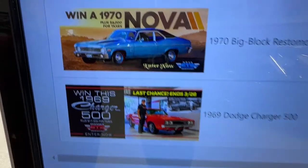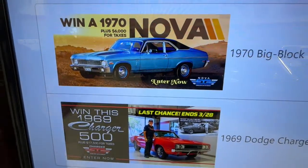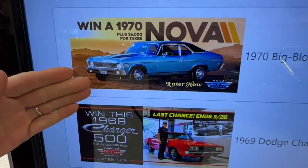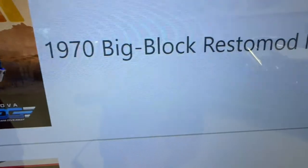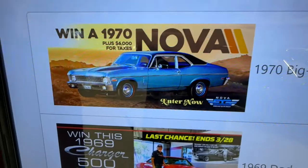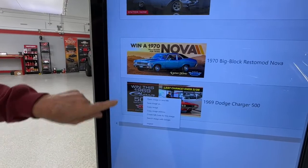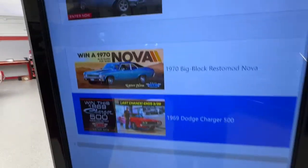Here in our final bracket: this 427-powered Nova — I love cars that look unassuming on the outside with something hidden under the hood. But because the Charger 500 ends in seven days, I'm going to pick the Charger 500. Next week I'll pick the Nova.